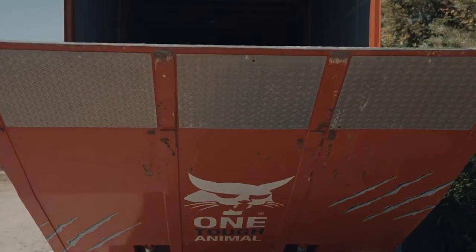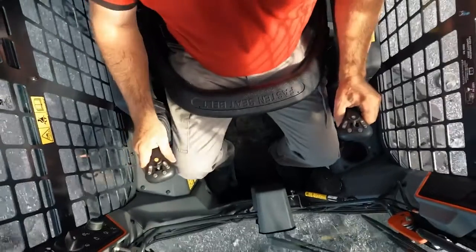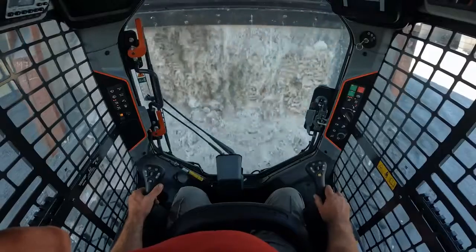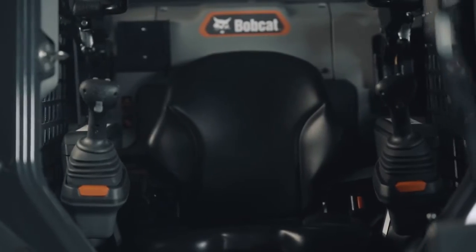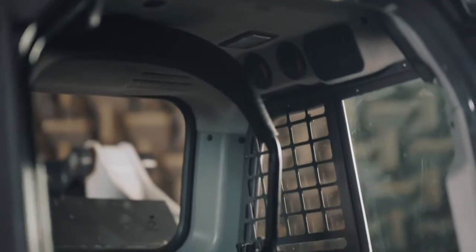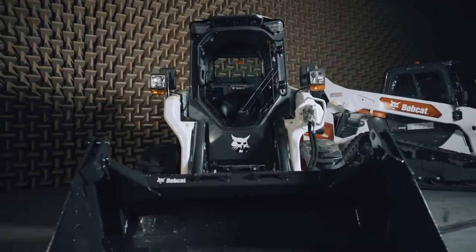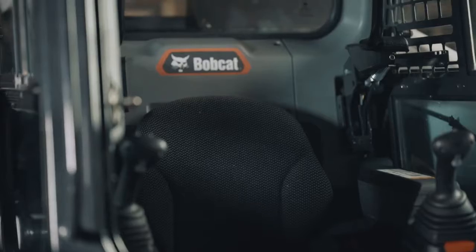Like all other R-Series loaders, these new machines are equipped with a spacious and comfortable cab. This one-piece cab design reduces noise and vibrations for all-day comfort. You can also enjoy the clear view cab option, where the side windows are made of tough polycarbonate.